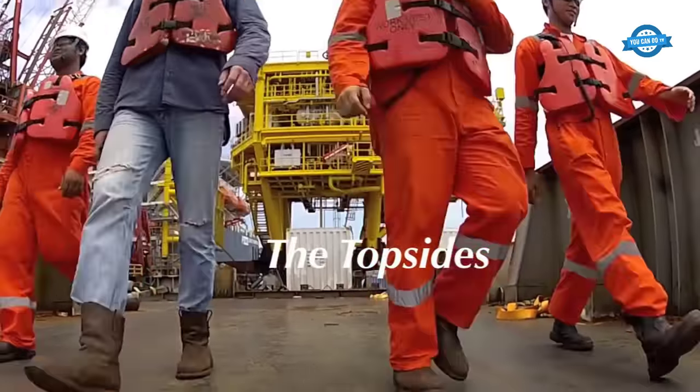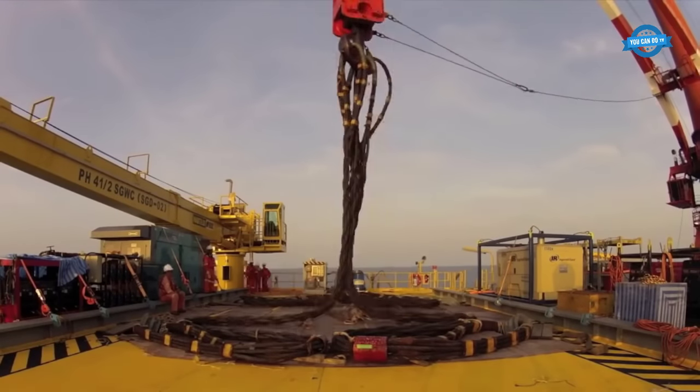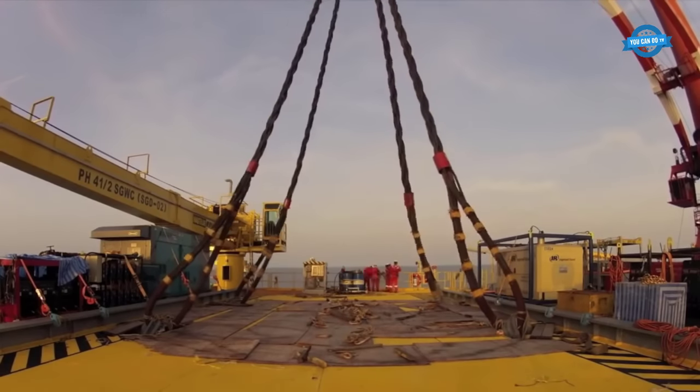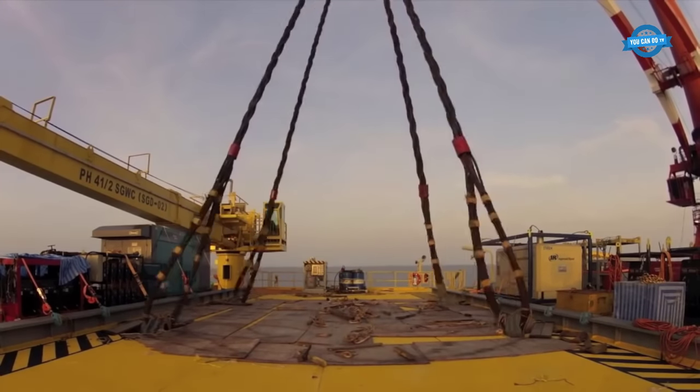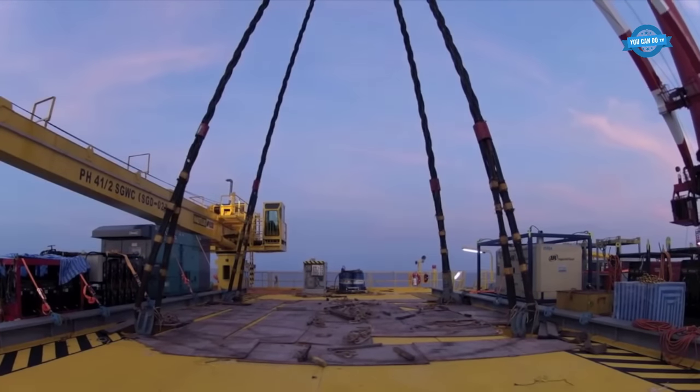The topsides are the above-water portion of the offshore platform and house all the necessary facilities and equipment for oil and gas production or other industrial activities. These structures are typically modular and fabricated onshore before being transported to the installation site.